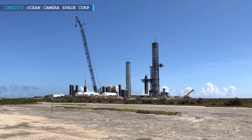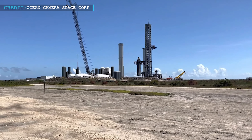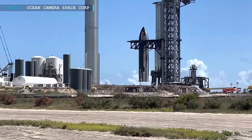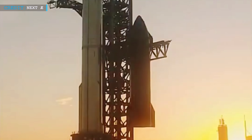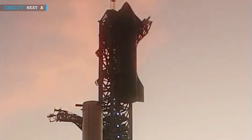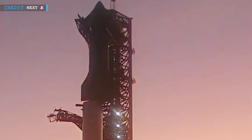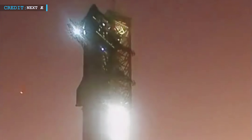Just like the previous stack, SpaceX used the Mechazilla arms to lift and secure Ship 24 on top of Booster 7. The fourth Ship 24 and Booster 7 stack had been disassembled due to forecasts of high winds in the Boca Chica area, and this fifth full stack indicates SpaceX is going to kick off the fully assembled Starship test campaign as per schedule on Monday, the 24th of October.